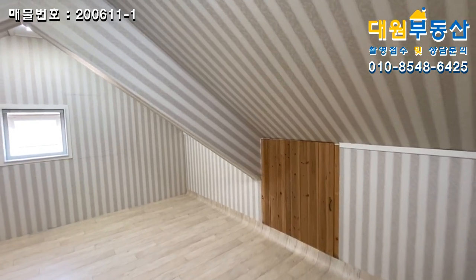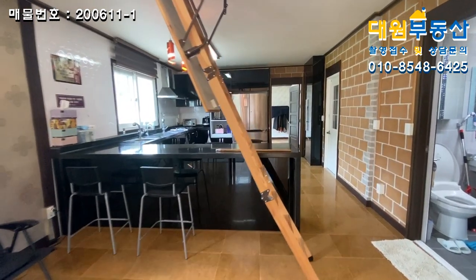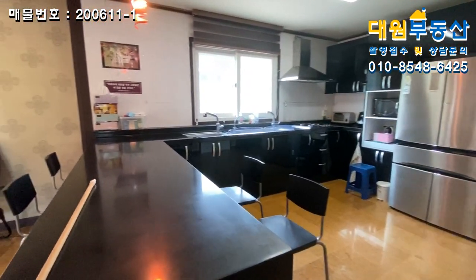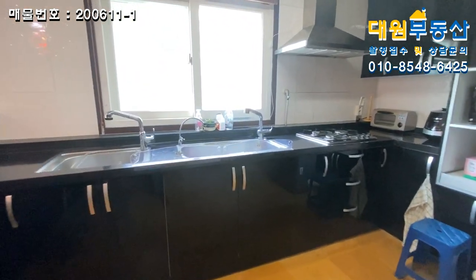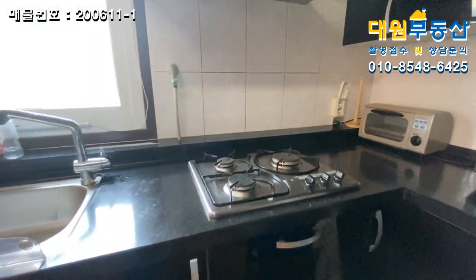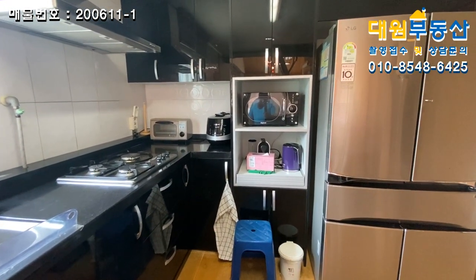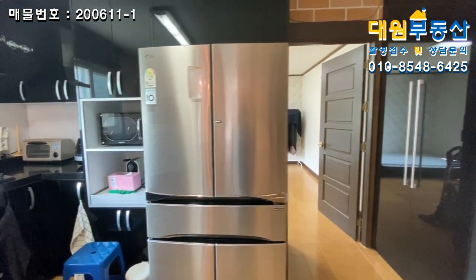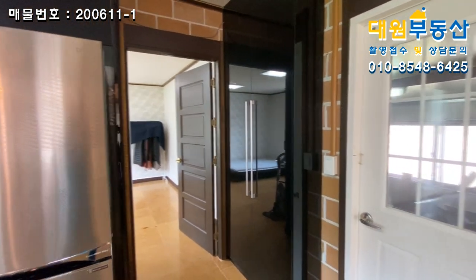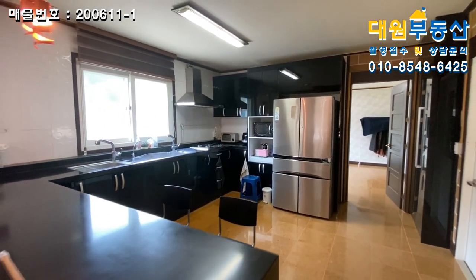굉장히 다용도로 활용할 수 있는 공간들이 구석구석 많이 있는 모습입니다. 주방 같은 경우 굉장히 넓게 시공이 돼 있는데, 아일랜드 식탁과 싱크대 개수대도 두 군데나 넓게 잘 빠져있구요. 빌트인 3구 가스렌지, 전자렌지대, 양문형 냉장고 놀 수 있는 공간도 있습니다. 마지막에 방에 들어가기 전 우측에 수납공간까지, 공간 하나하나 활용도 면에서 굉장히 효율적으로 시공이 돼있습니다. 블랙톤으로 아주 이쁘게 시공이 돼있는 모습이네요.